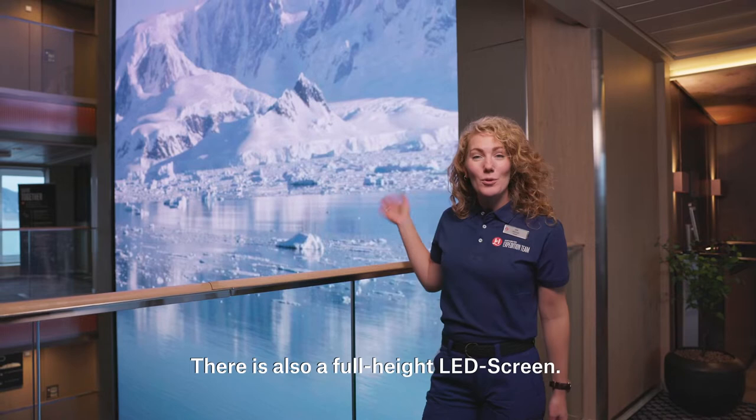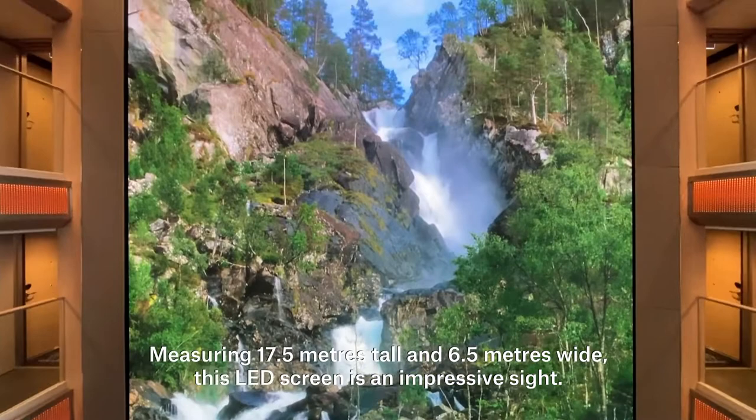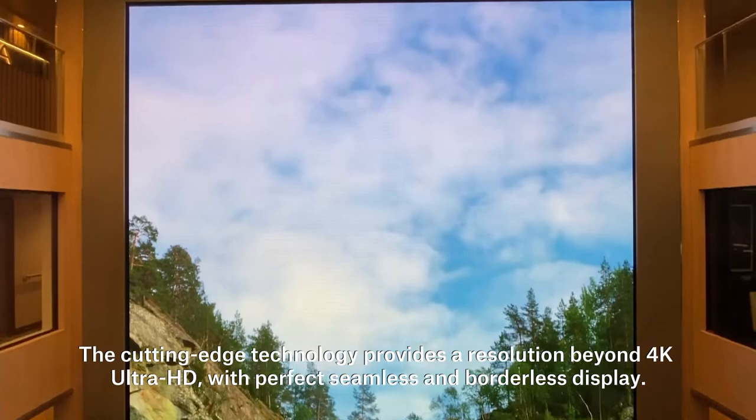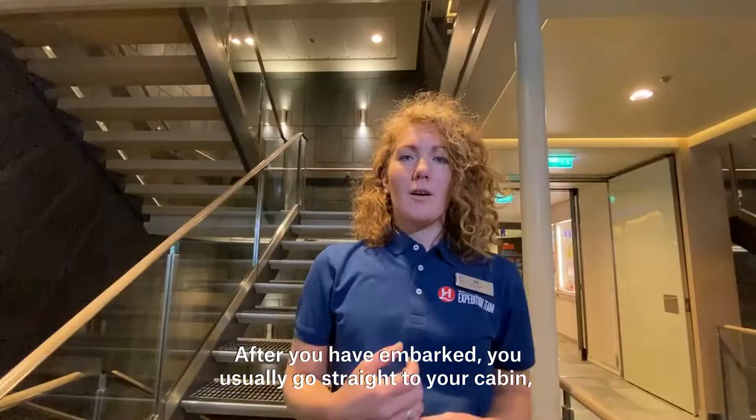There's also a full height LED screen. Measuring 17.5 meters tall and 6.5 meters wide, this LED screen is an impressive sight. The cutting edge technology provides a resolution beyond 4K Ultra HD with a perfect seamless and borderless display.